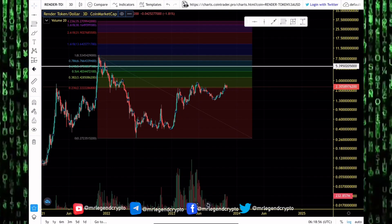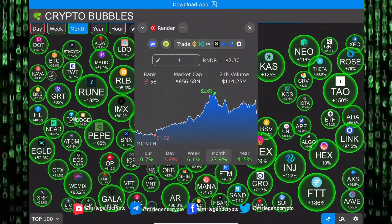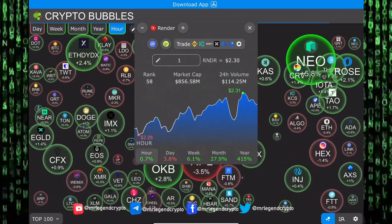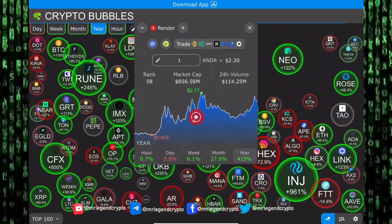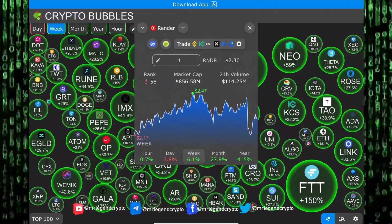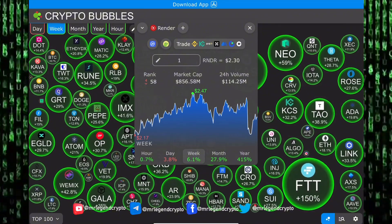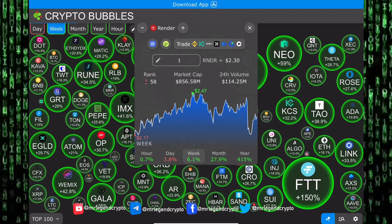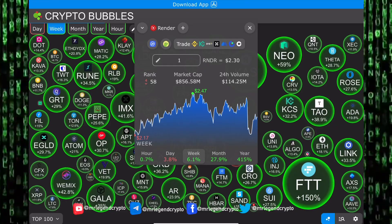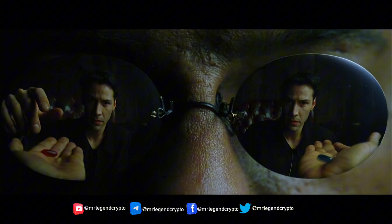Drop your thoughts in the comments — how high do you see Render token going in the coming days and weeks? Are you buying expecting higher prices, or selling expecting a dump to goblin town? Thank you for watching. If you're new, subscribe for more videos and turn on post notifications. Remember guys, invest for the long haul — don't get too scared, don't get too greedy. Remember, all I'm offering is the truth, nothing more.